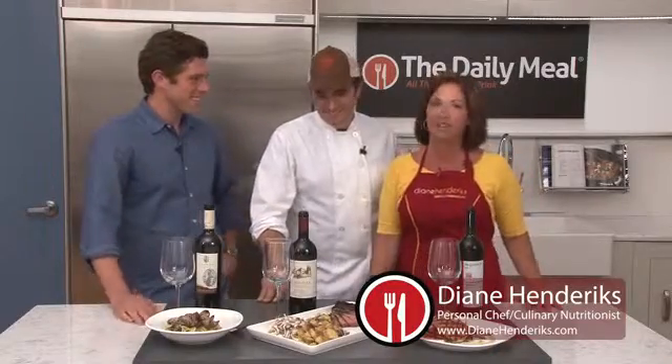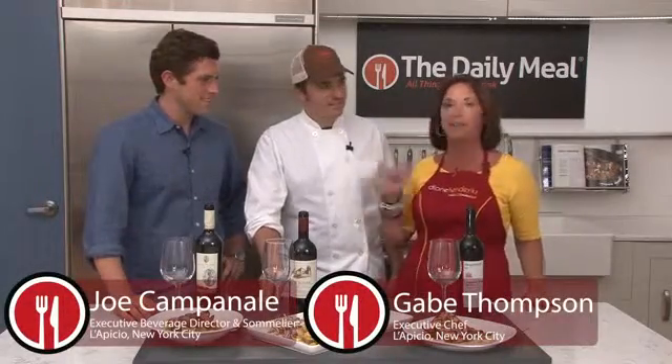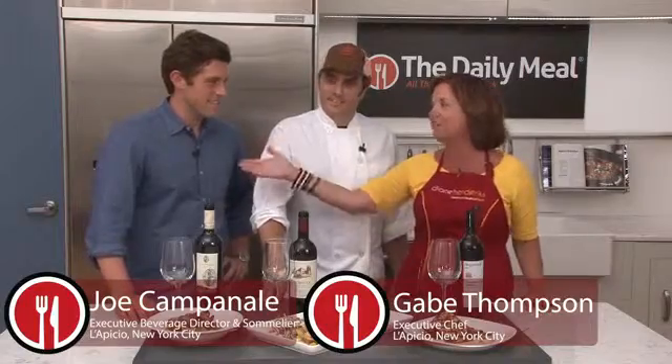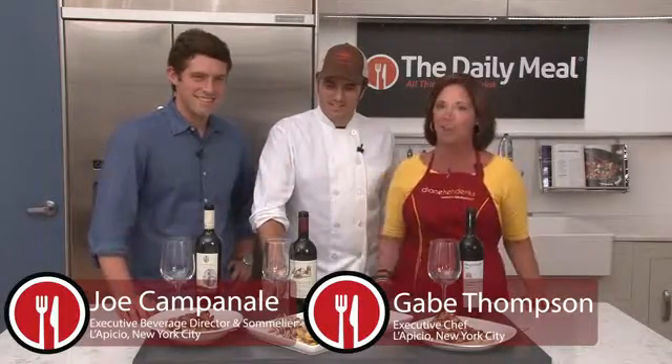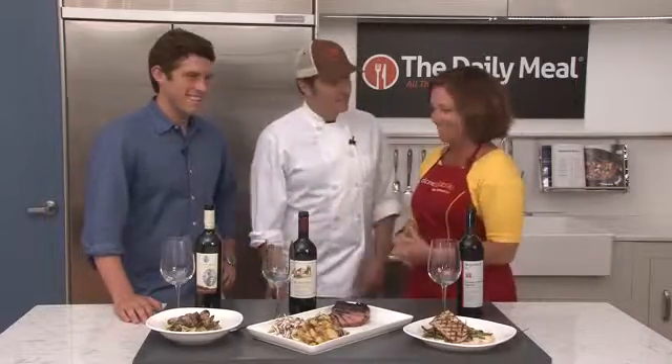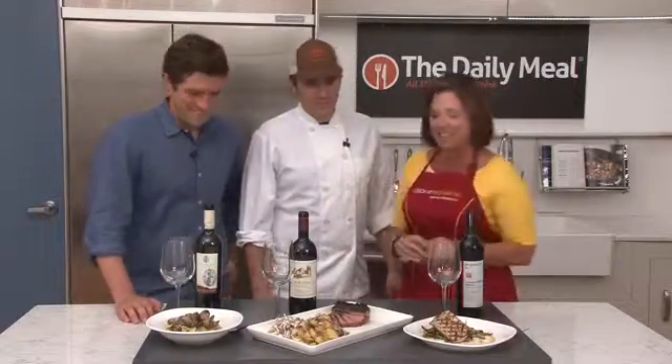Hi, I'm Diane Hendricks and welcome to Chef Inspired Healthy. Today in the Daily Meal Kitchen we have the team from La Piccio: Gabe Thompson, Executive Chef, and Joe Campanal, award-winning sommelier. So today it's all about food and wine. Welcome guys. Thank you for having us. It's great to be here — it's really exciting.